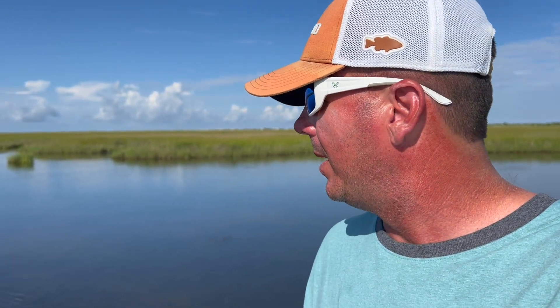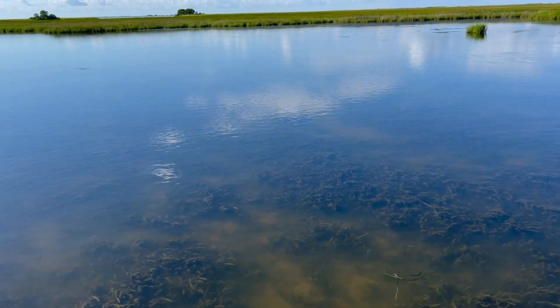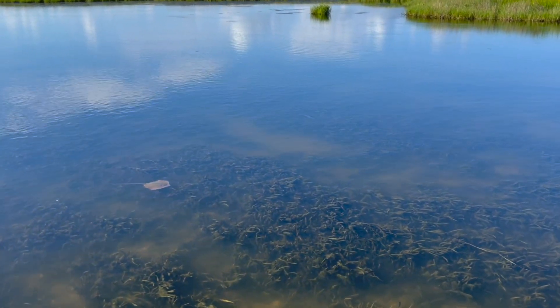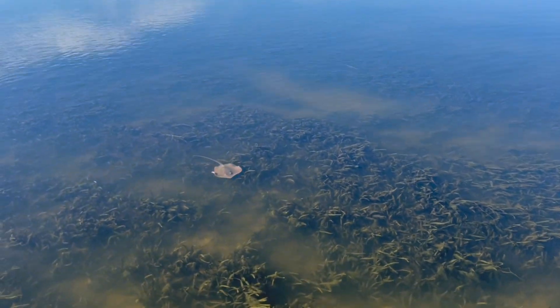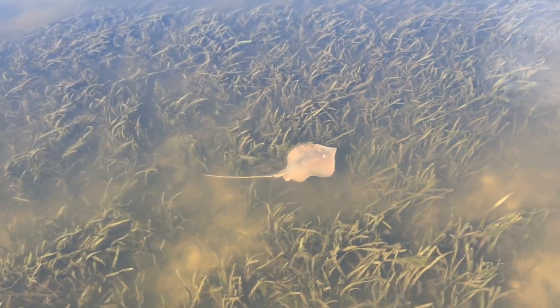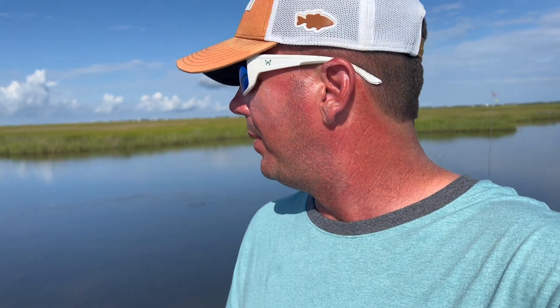One thing I look for when I'm coming into a duck pond: if you start seeing stingrays floating around the pond, you can bet your bottom dollar them reds are right somewhere nearby. So if I'm idling around or running on the trolling motor and not seeing much, and then boom I start seeing a stingray or two, I'll slow that trolling motor down — or if I'm on plane and see that, I'll put it in neutral, kill it, and start my drift. Stingrays are just as important as seeing a redfish, really. For whatever reason, that's what goes hand in hand — they really hang out together in these duck ponds.